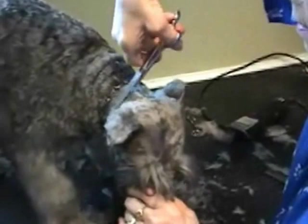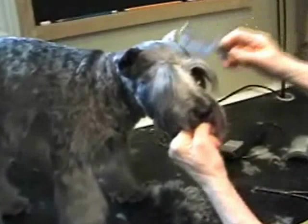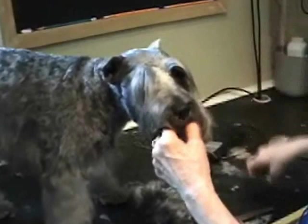Once ear infections set in, it's hard to get rid of them. Precious and Sugar have chronic ear infections and are on antibiotics every single day — the vet said it'll be like that for life. If we miss a couple of days, the ear flares up again.